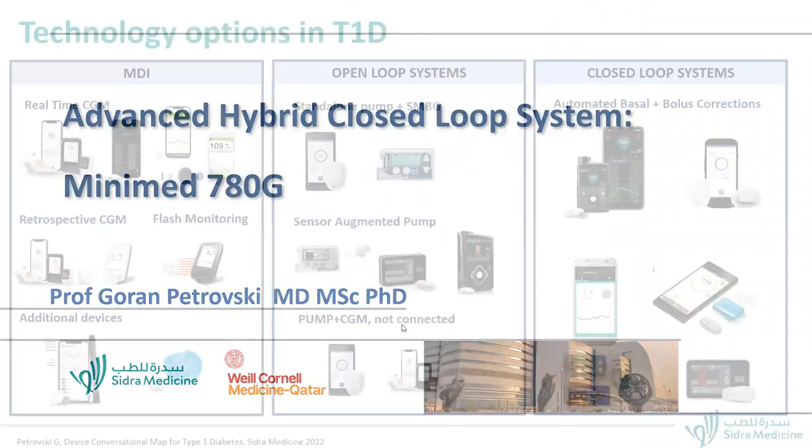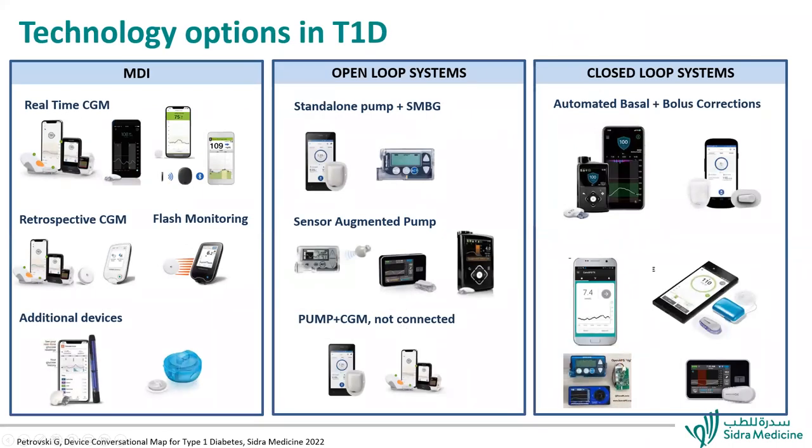Let's start with the presentation. We all know there are a lot of technology options in type 1 diabetes. I've tried to organize them to be understandable for patients and healthcare providers. From the left-hand side, we have multiple daily injections technology, then the open-loop system for pump therapy, and then the closed-loop system. Patients on multiple daily injections benefit a lot from real-time CGM. Some devices can be used retrospectively, including flash monitoring. An additional device coming in the near future is the Bluetooth smart pen, which will track insulin levels and connect with the glucose sensor.